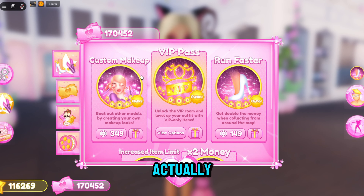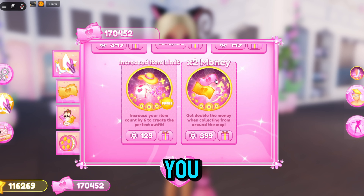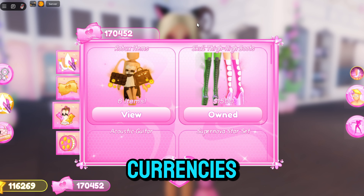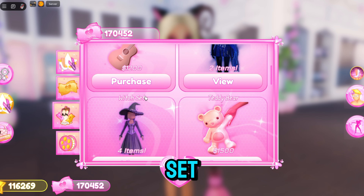If you click on the button on the left side, you can actually buy a whole bunch of game passes. Two new game passes got added: the increased item limit and two times money. Now for all the game passes, you guys can also gift them to your friends.